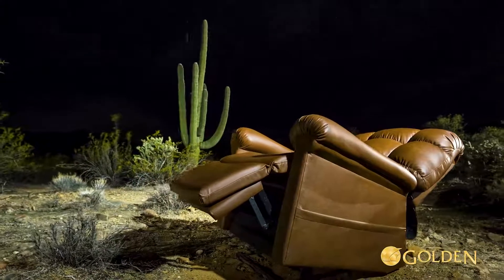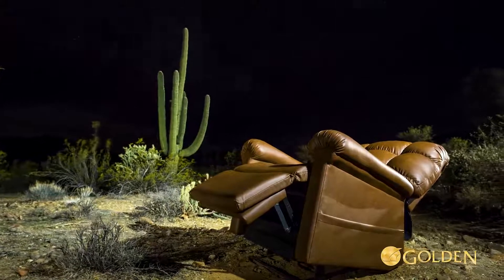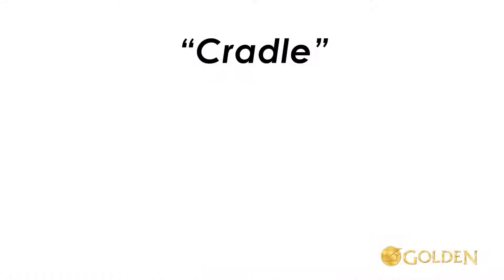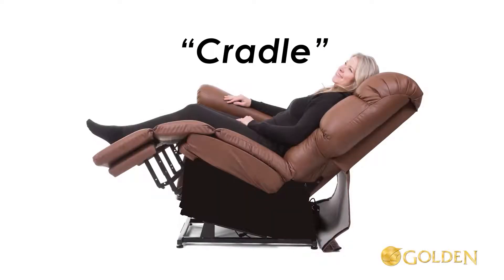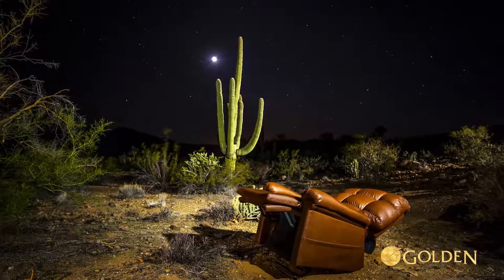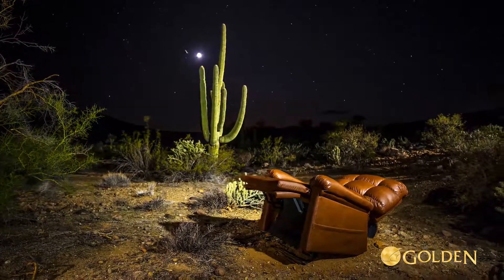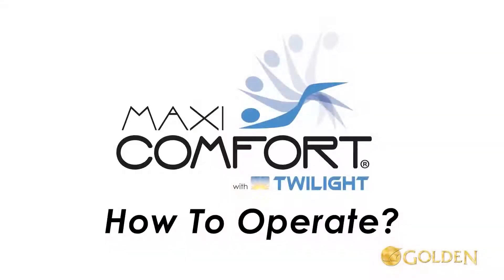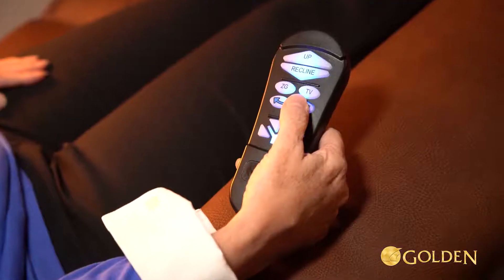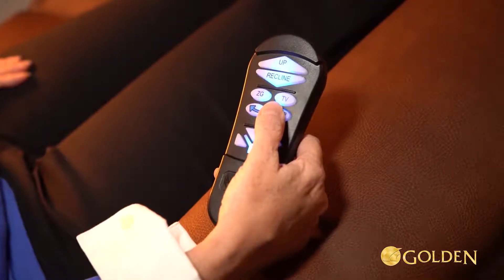Maxi Comfort with Twilight positioning has a third reclining motor and an upgraded patent-pending mechanism we refer to as the cradle. We named it the cradle because when activated, the entire chair tilts back, giving the body the feeling of being cradled. This is the world's first three-motor luxury recliner.